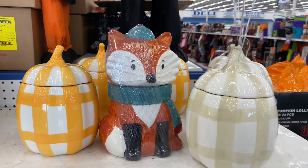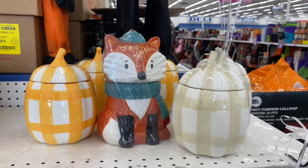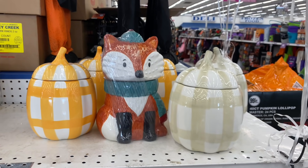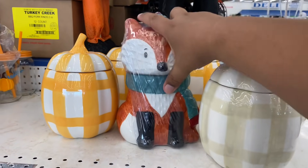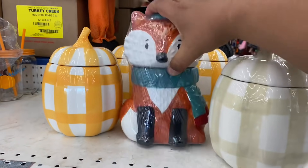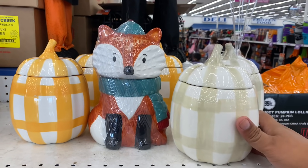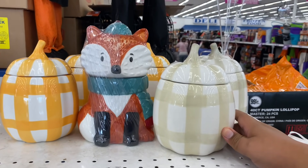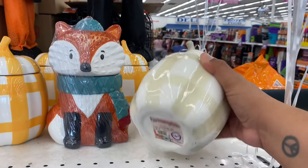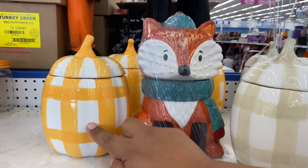Hey guys, welcome back to my channel — I'm Sway to the 99. In today's video we're at the 99 Cent Only Store. The first thing I want to show you are the cookie jars. We've seen this cute little fox last year — he's $5.99 — but I'm excited about these new ones. I actually saw these firsthand in the showroom at corporate a few weeks back before they rolled out officially, and they are $4.99.